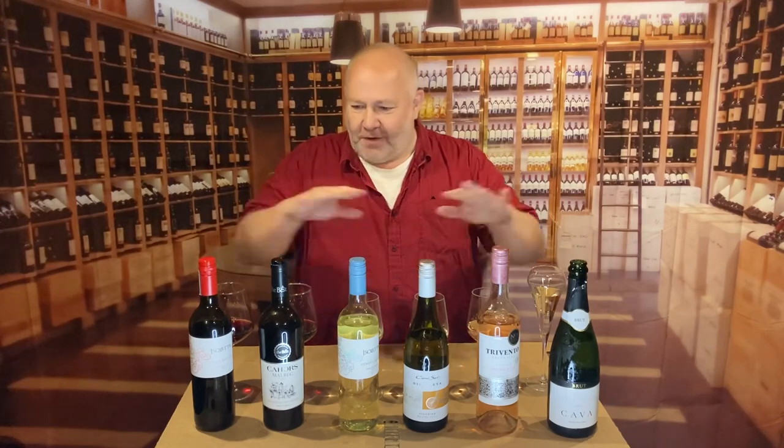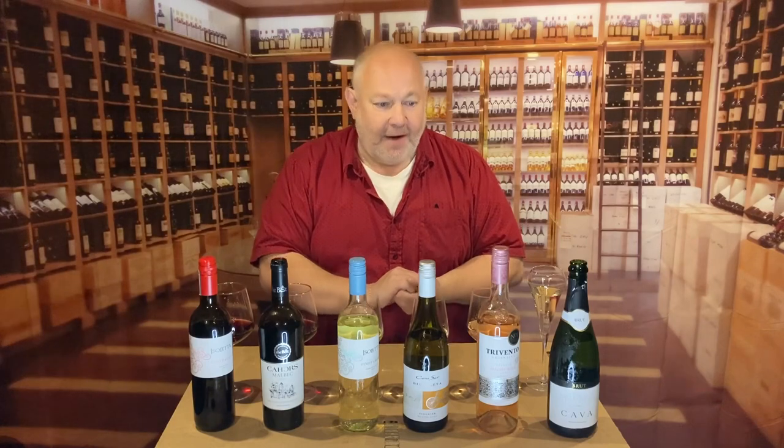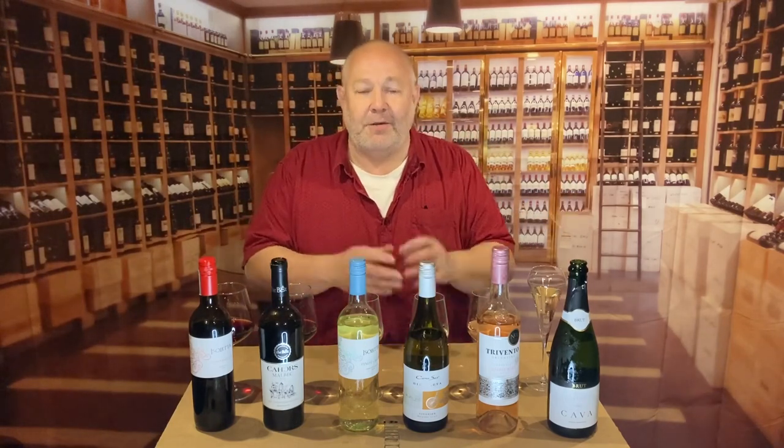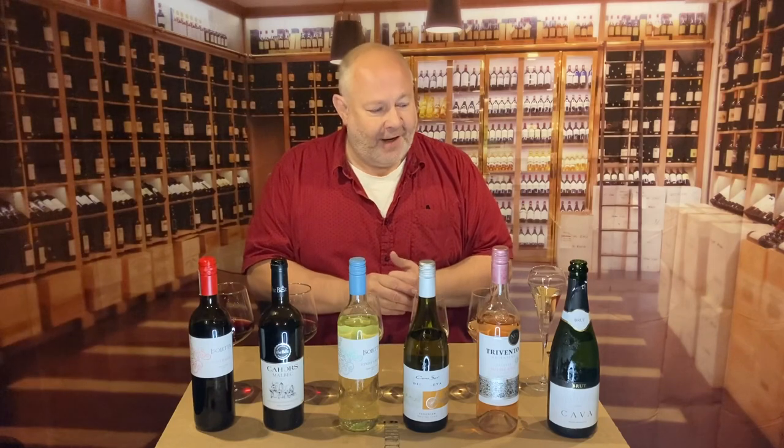So there you go — all of the details will be in the description box below if you're watching on YouTube. Go to thedrinker.co.uk to see all of my recommendations from all of the different supermarkets this year. We're on Twitter, TikTok, and YouTube — search @DrinkerSite. Have yourself some very good seasonal drinking. Cheers.